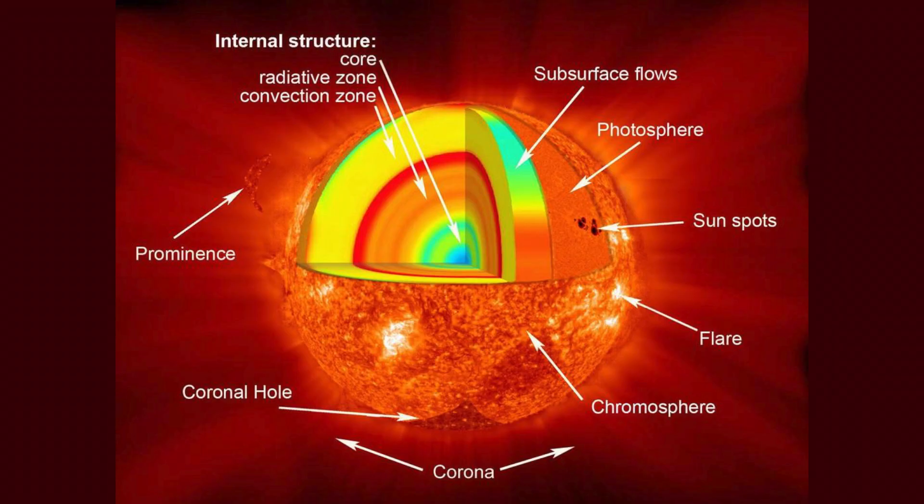The corona, on the other hand, is a million times less bright than the photosphere, so it's much harder to see — and that's why we need to use UV and X-ray wavelengths.